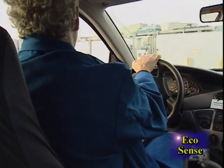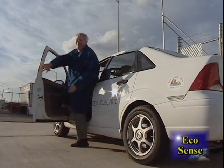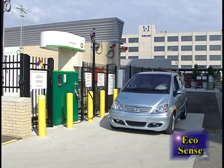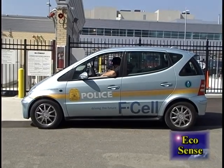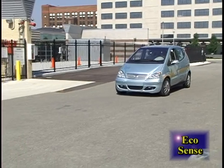Car companies often ask citizens to test drive hydrogen vehicles so they can hear first-hand opinions about consumers' experiences with these cars. This little bug-like car is powered by a Chrysler hydrogen fuel cell, and it's used every day by the Wayne State University Public Safety Department.